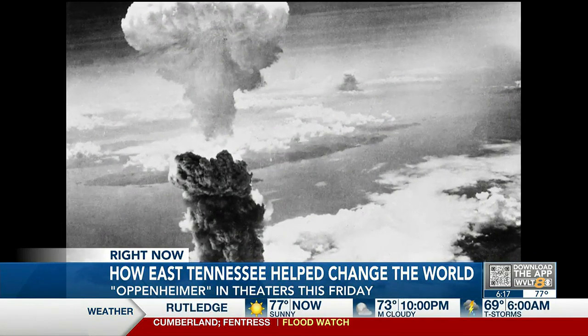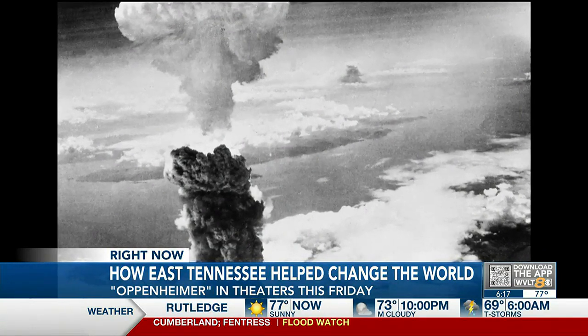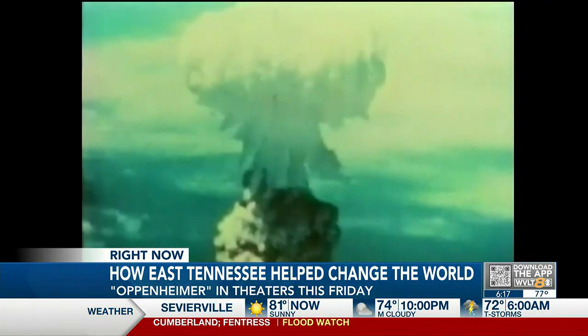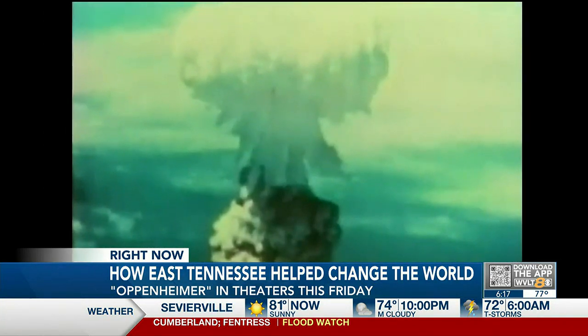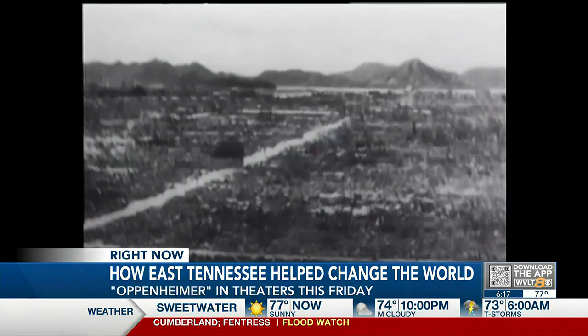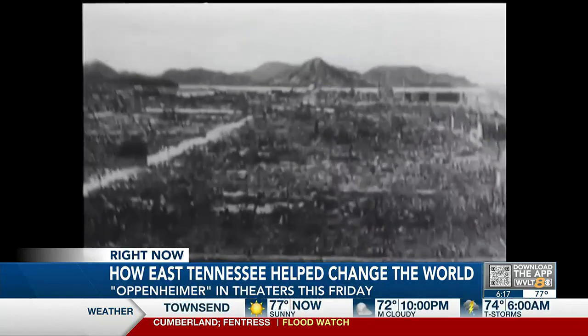August 6th and 9th of 1945 are two of the most notable days in American war history — the days the United States dropped an atomic bomb on Hiroshima and Nagasaki, Japan, killing hundreds of thousands of people and essentially ending World War II in Asia.